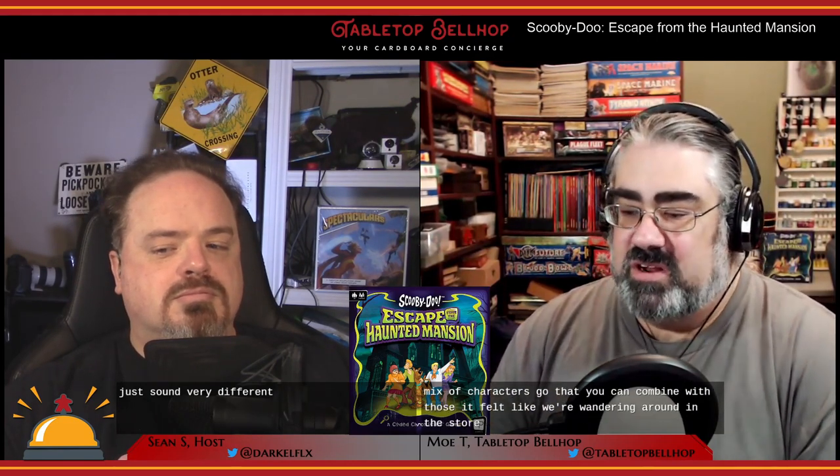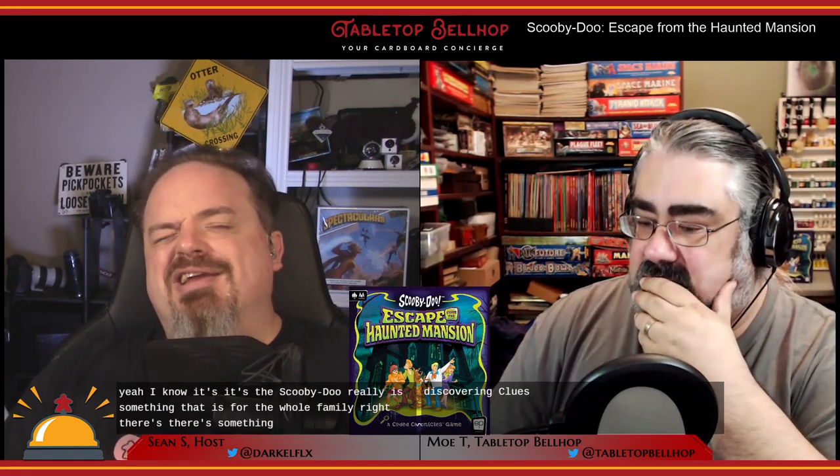It felt like we were wandering around and discovering clues. Scooby-Doo really is something that is for the whole family — there's something in there for everyone, from veiled references that adults will laugh at to outright comedy that the kids are going to love, both slapstick and pun-based humor. The fact that they have put so much writing into this and given you all those options — the ability to put every character with every clue — means that it is essentially a sandbox. It's only limited by the amount of time they were allowed to write.